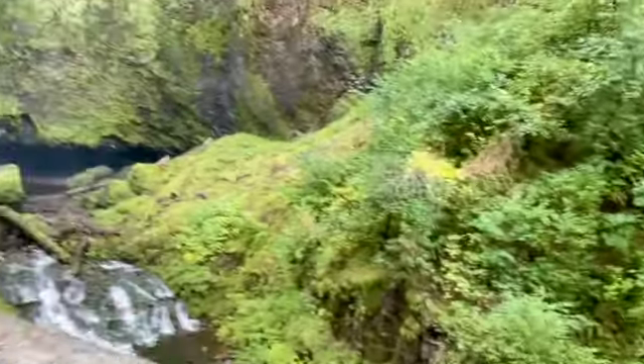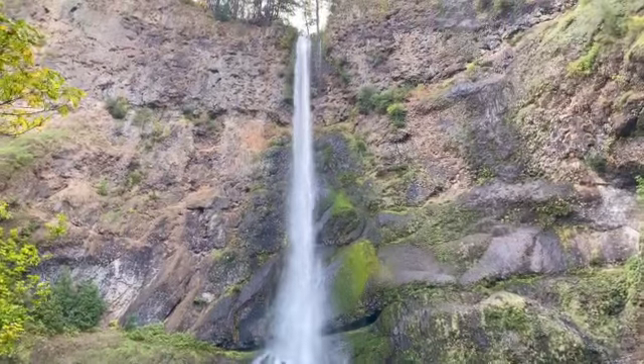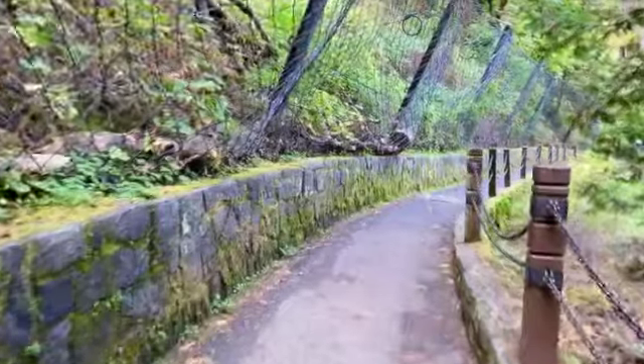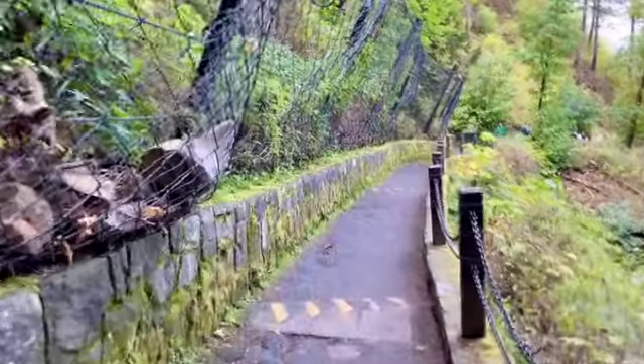We are down to the bridge, into the falls. Very nice. Quarter mile to go. This is the trail back from the bridge and we'll be down shortly.